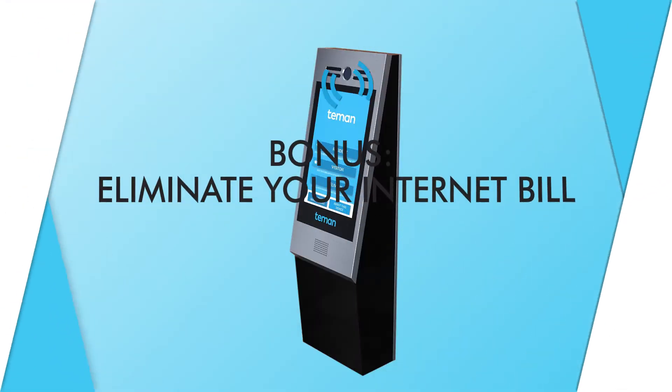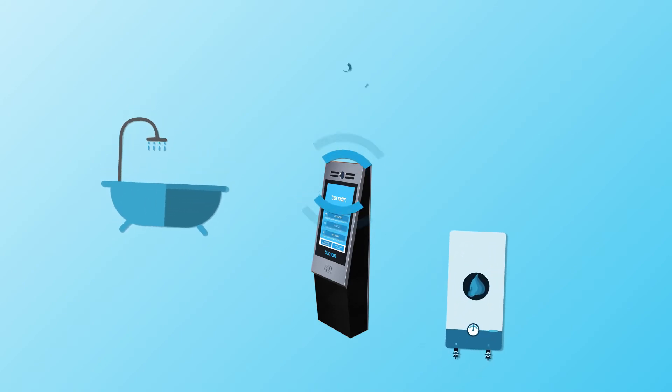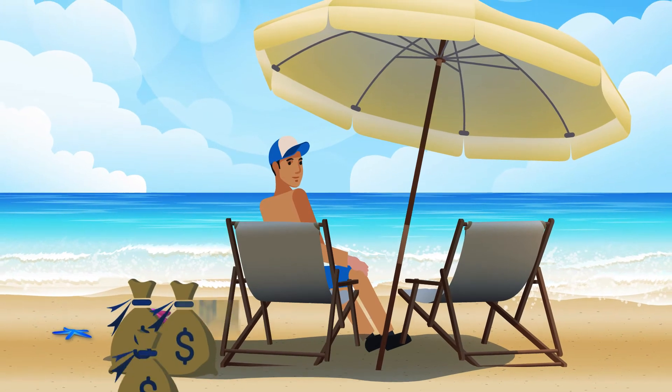The device comes with its own broadband cellular router, so you can plug in your boiler, water, and camera monitors and eliminate your building's internet bill, saving thousands.